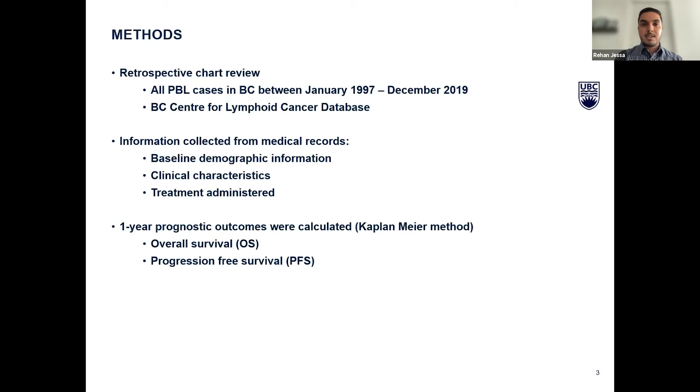To investigate the clinical characteristics and treatment outcomes of PBL and contribute to the limited literature on this topic, we conducted a retrospective chart review. We accessed patients through the BC Center for Lymphoid Cancer database and found all cases of PBL diagnosed in British Columbia between 1997 and 2019. We accessed patients' medical records and were able to calculate prognostic outcomes one year from initiation of treatment, including overall survival and progression-free survival.